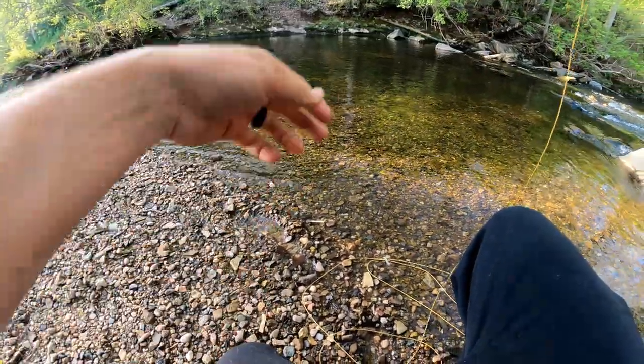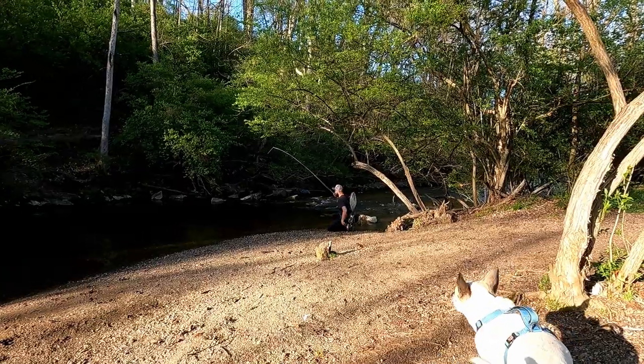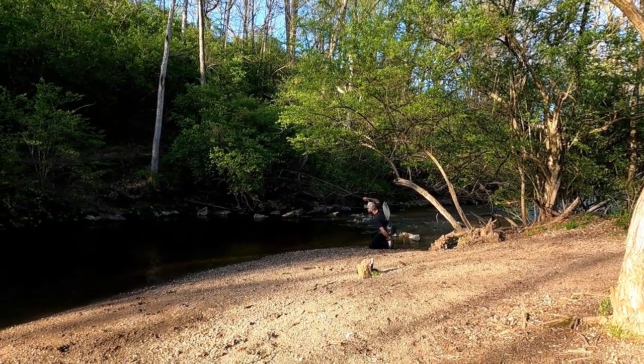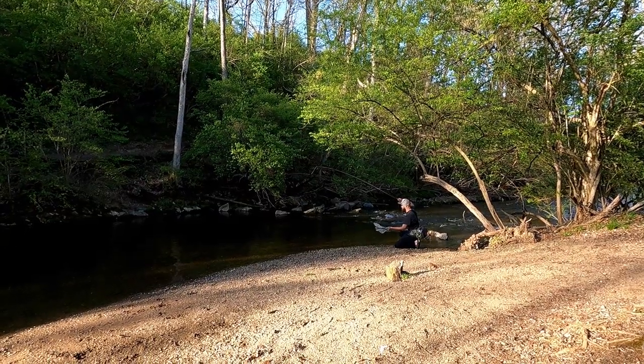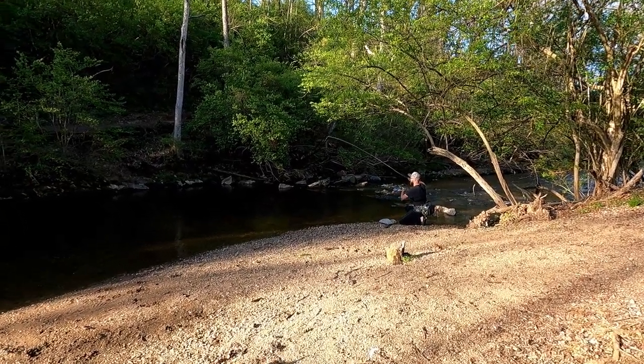There we go — took the caddis emerger. He's a real little guy, I think he's just a little wild brown.